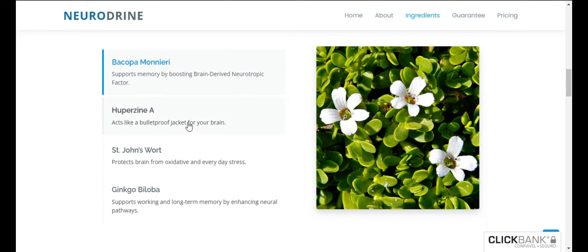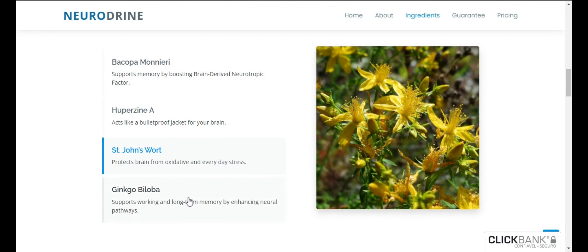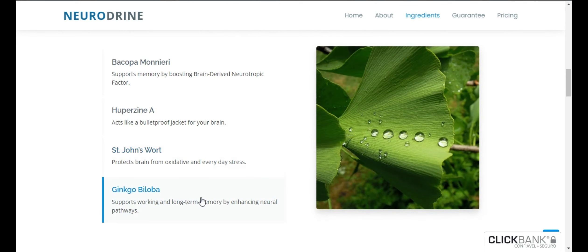Neurodryne is an innovative formula that supports healthy brain and memory function. The formula consists of powerful herbs and plants.